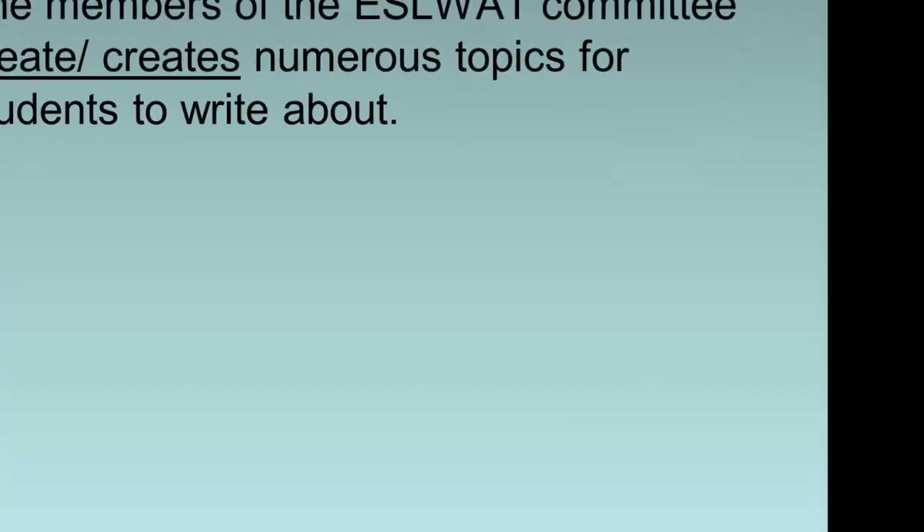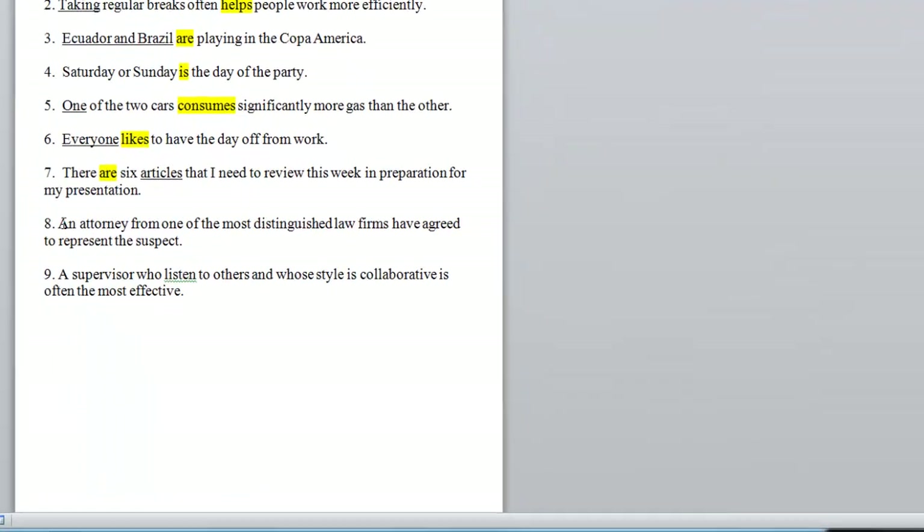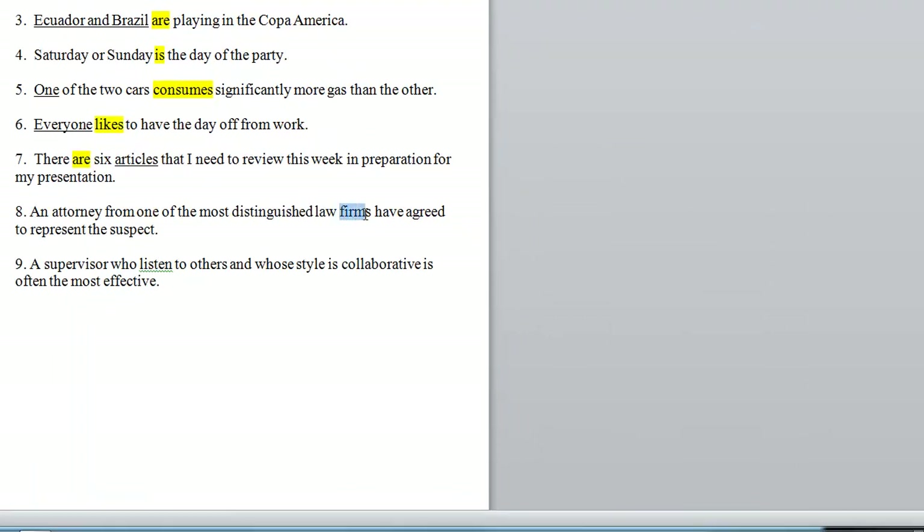Here's another example from the pretest: 'An attorney from one of the most distinguished law firms have agreed to represent the subject.' What's the subject? Is it 'firms' or 'law firms'? No — that's part of a prepositional phrase. Is it 'one'? No — that's also part of a prepositional phrase beginning with 'from.' The actual subject is 'attorney,' which we replace with he or she. Do we say 'he have agreed'? No. We say 'he has agreed.'